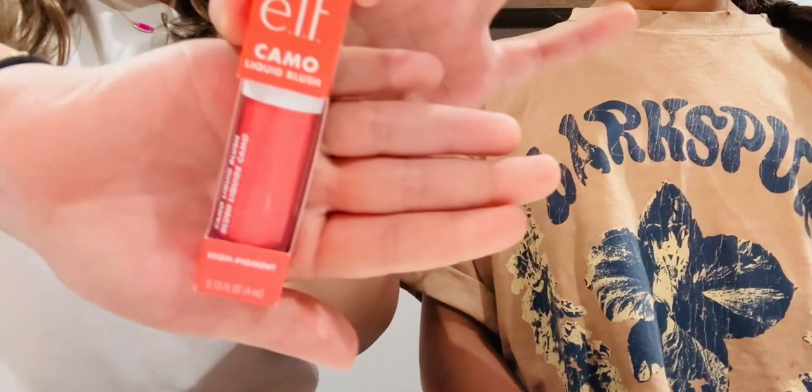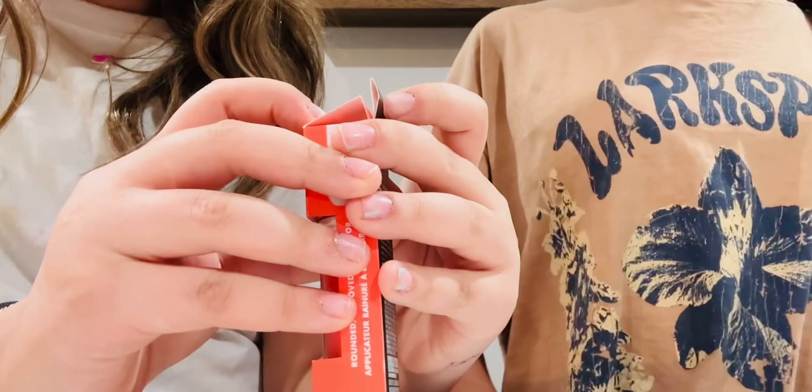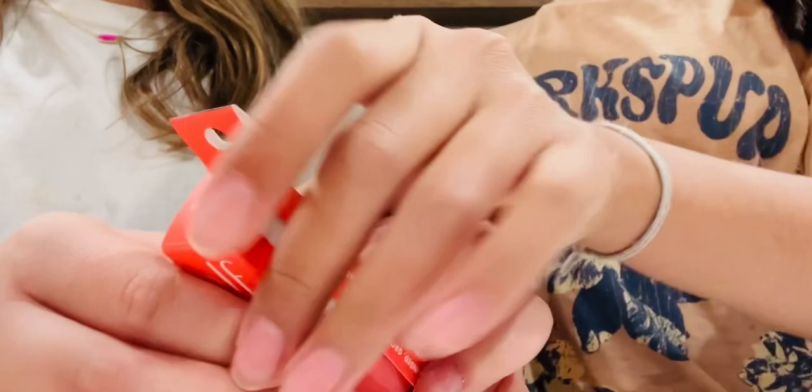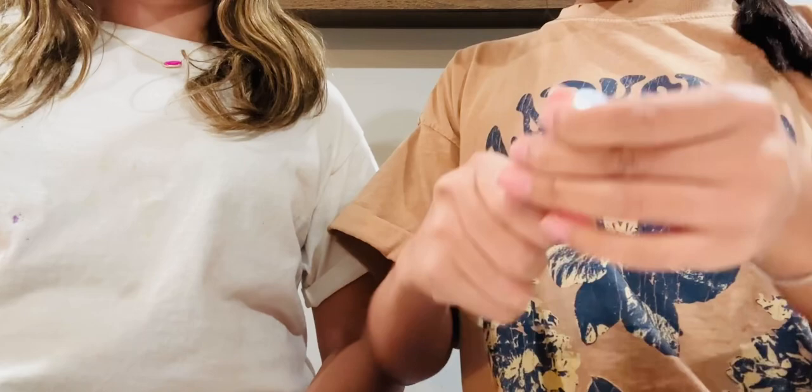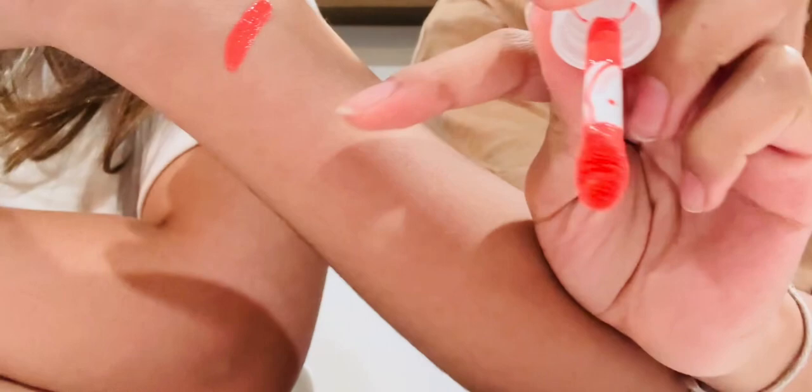This is the ELF camo blush — it's a dupe for the Rare Beauty blush, and hopefully it's pigmented. It's in the shade Coral Crush. We're gonna swatch it on both of us because we have different skin tones, so it's very very pigmented.